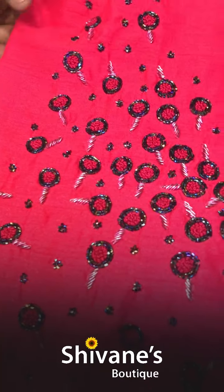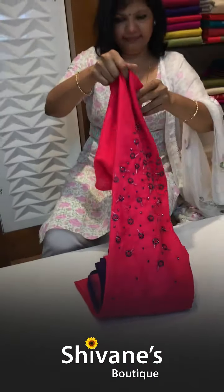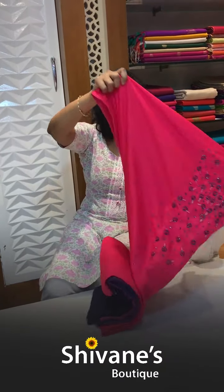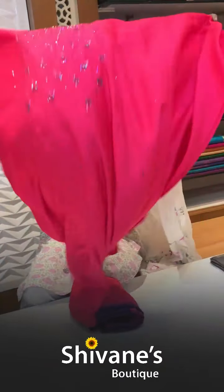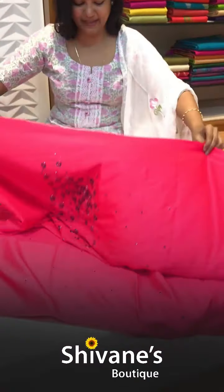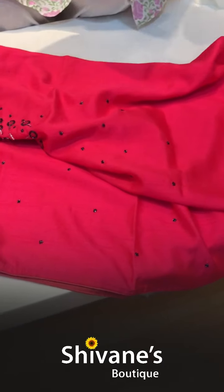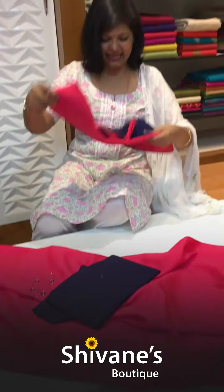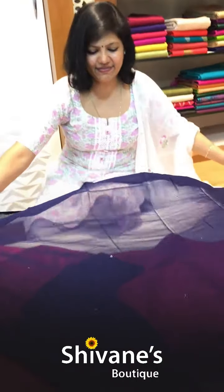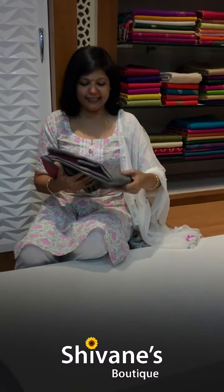A little bit of party wear kind of look — the fabric has a nice silk look. This is the pant for this, and once again a georgette dupatta. You can see all the hand work done all over the dupatta.